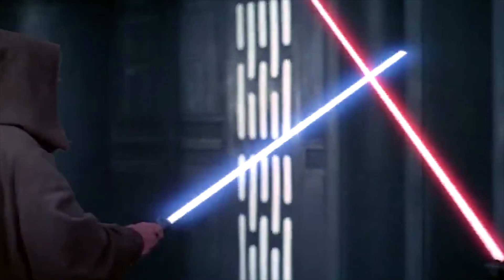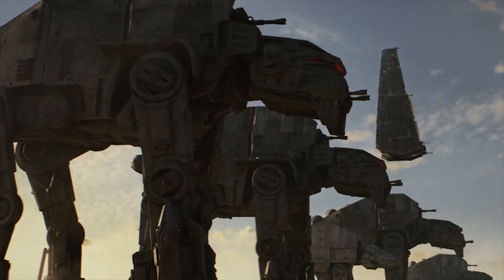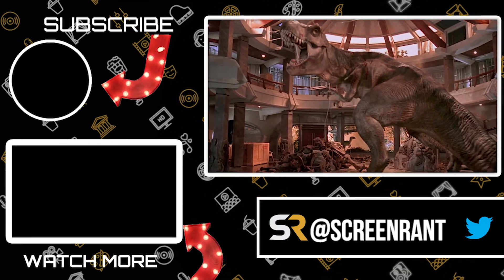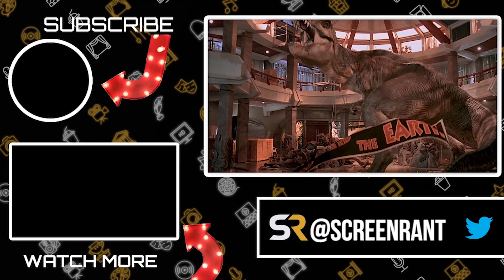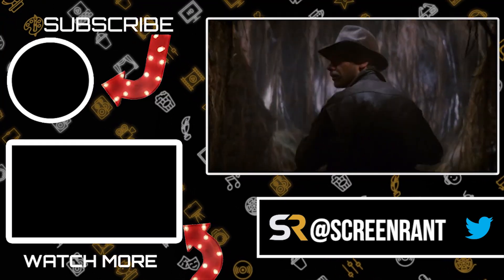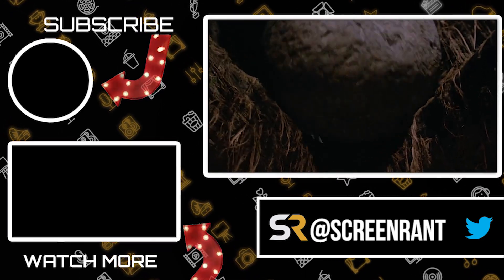What's your favorite classic movie sound effect? Most of these larger-than-life sounds all had humble beginnings. Let us know in the comments below, and be sure to like this video and subscribe to the channel to get more videos like this every day.